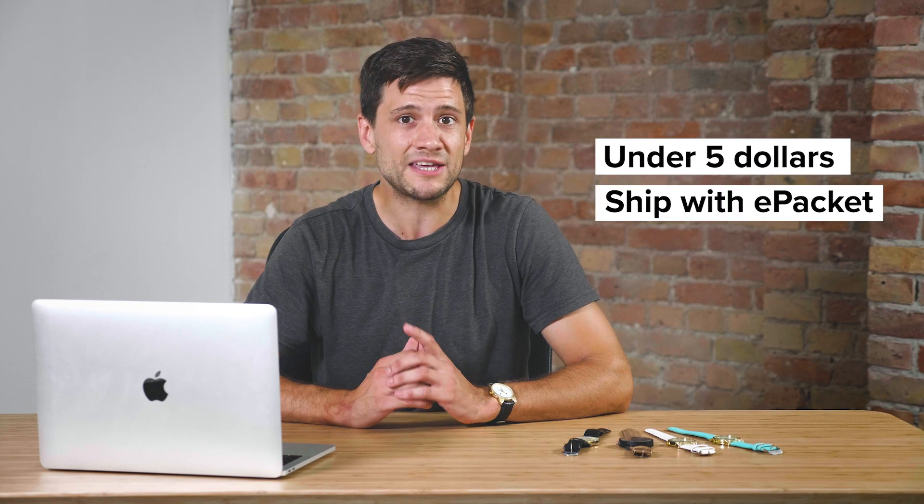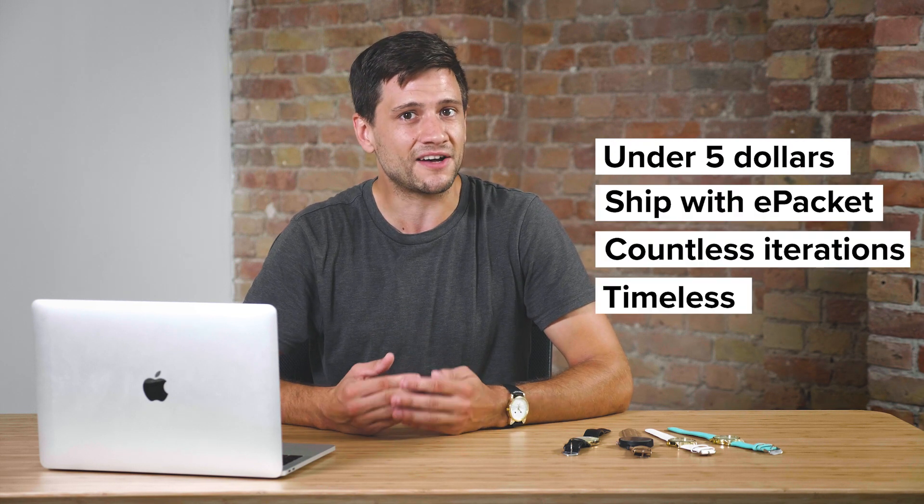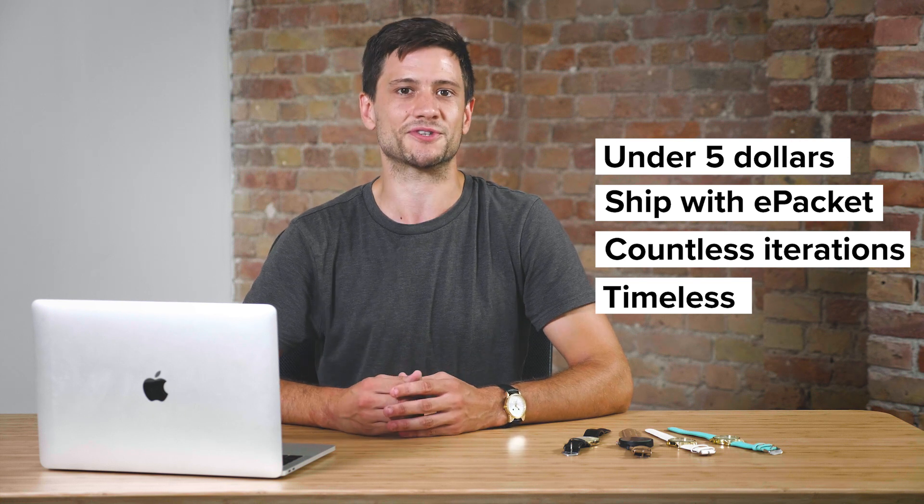Today I've selected a fantastic niche for dropshipping. It's one that consistently ranks in the top 10 dropshipping products year on year. Most products in this niche cost under $5, they ship with ePacket, they come in countless iterations, and they're timeless. You got it — mechanical wristwatches.